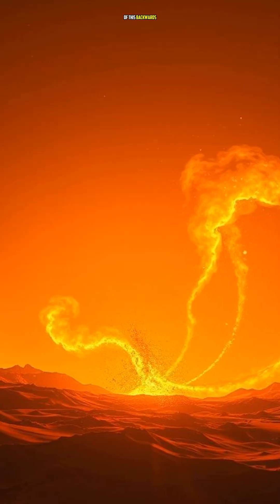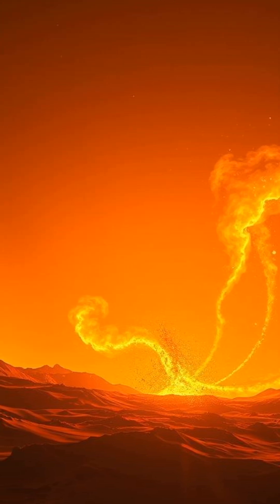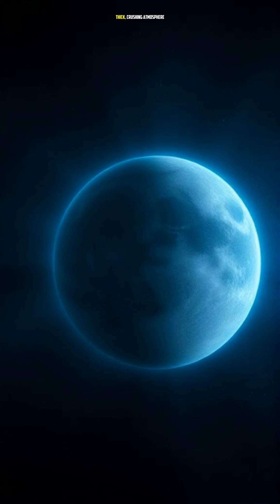As a result of this backwards rotation, Venus's atmosphere becomes trapped in a runaway greenhouse effect. This creates a thick, crushing atmosphere that's mostly carbon dioxide, making it one of the most inhospitable places in the solar system.